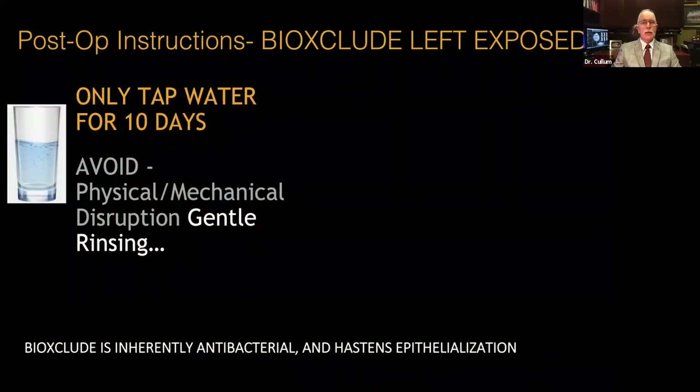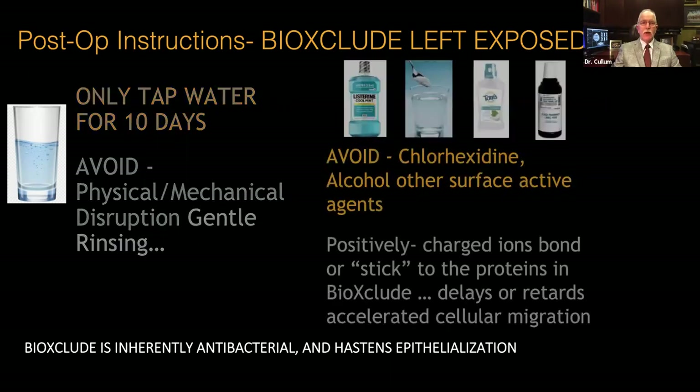Post-operative care: only tap water for 10 days — we don't want anything mechanical to disrupt the wound. Ensure the patient does gentle rinsing and doesn't manipulate or play with the area. We want to avoid chlorhexidine, alcohol, other surface-active agents, especially hydrogen peroxide and even alcohol spirits — I don't let patients drink any hard liquor in this window — because any of those things can damage the membrane, reduce the bioactivity, and delay the accelerated healing of cell migration over the wound.